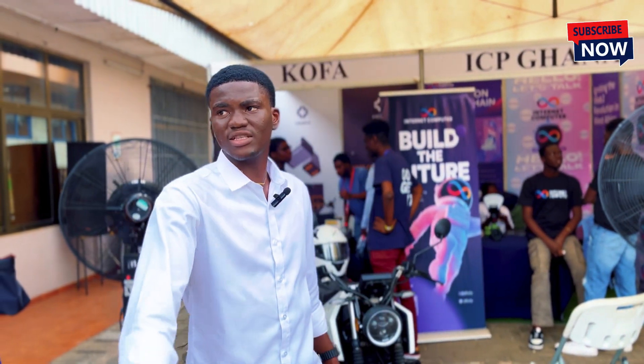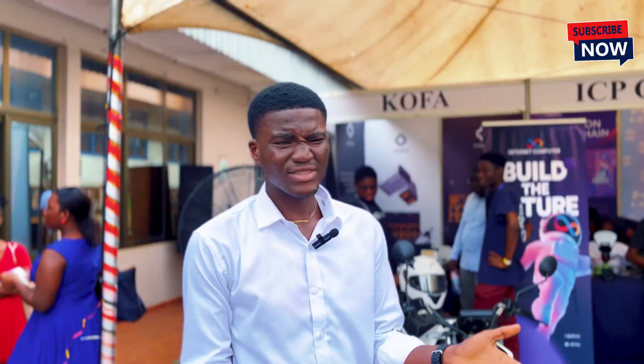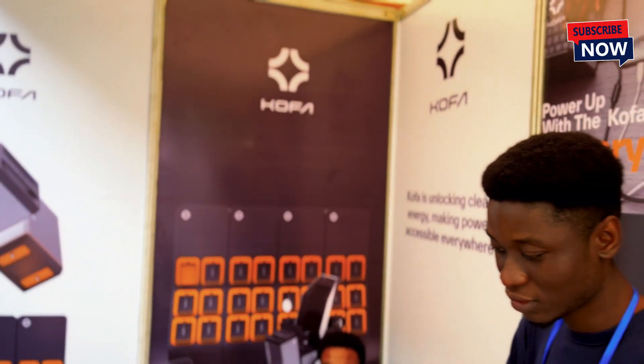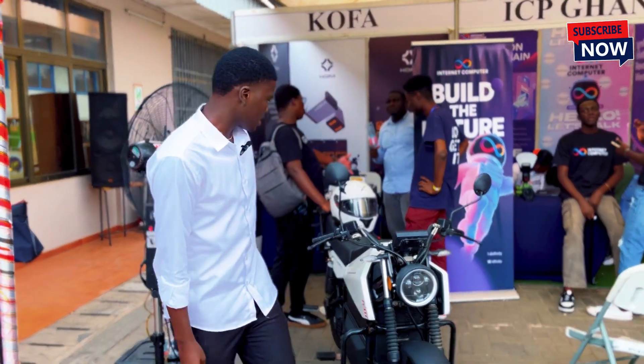Welcome to my channel. Today I'm bringing tech, but the tech is in Ghana. I'm at a tech fest and I've seen something very innovative — it is Kofa. We're going to go and ask them what they are doing and how they have been able to build something like this. This is made in Ghana. Without further ado, let's get right into it.